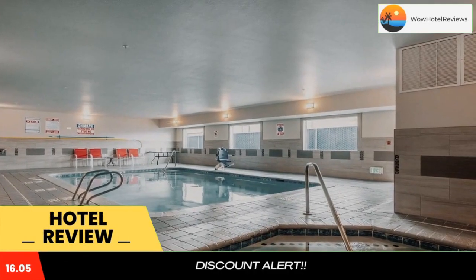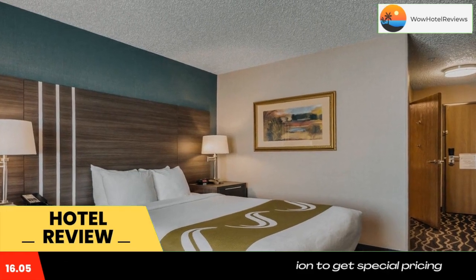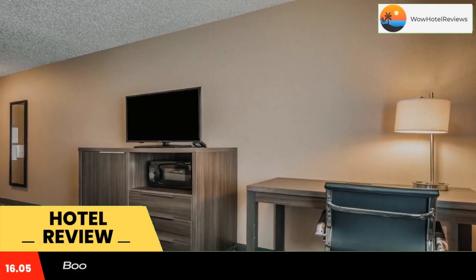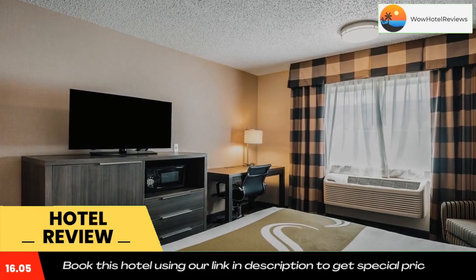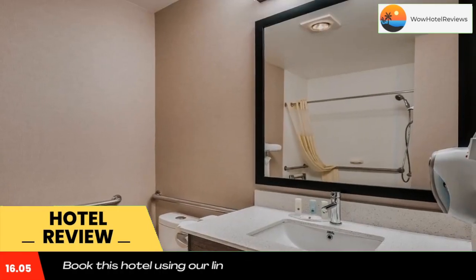The Quality Inn and Suites in Missoula offers easy access to the Missoula International Airport, Downtown, and the University of Montana, making it an ideal location for leisure and corporate travelers alike.